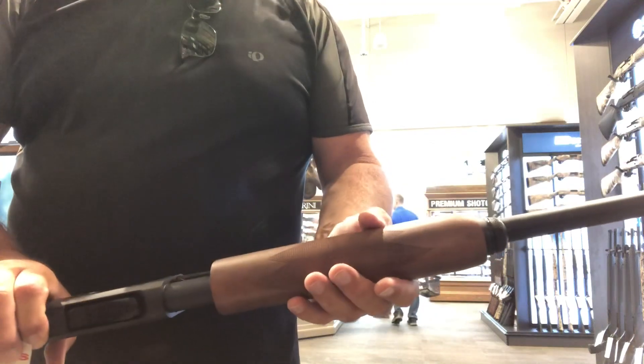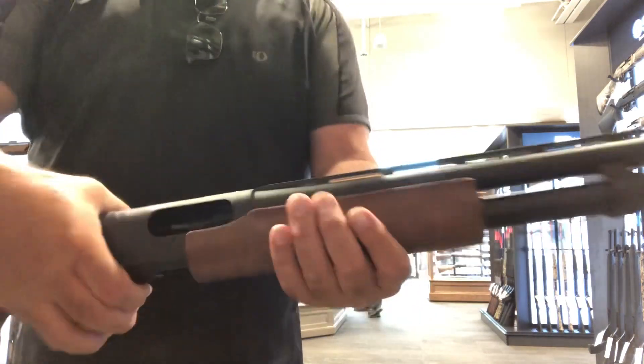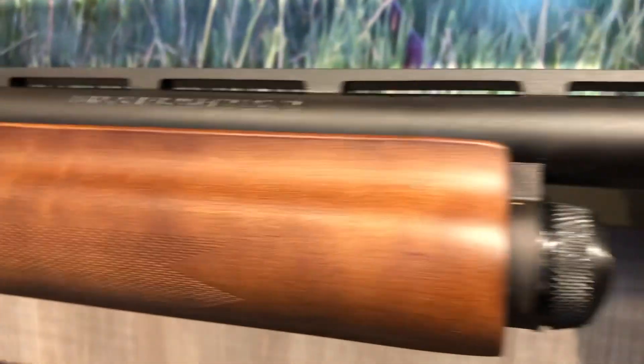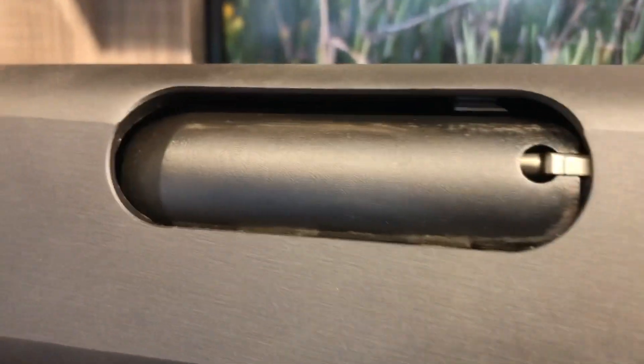Here is the 870 shotgun. I don't have a lot of comment cycling it to say it's good or bad, but we're going to take a closer look now at the actual fit and finish of these 870s.